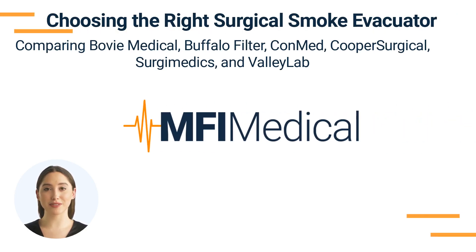Choosing the Right Surgical Smoke Evacuator: Comparing Bovee Medical, Buffalo Filter, ConMed, Cooper Surgical, Surgiomedics, and Valley Lab.